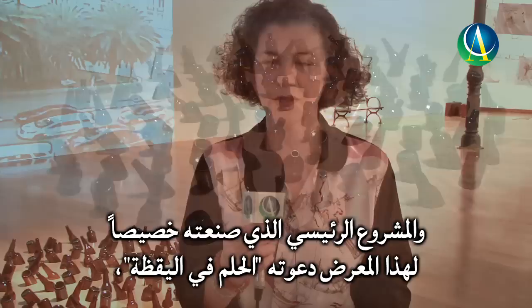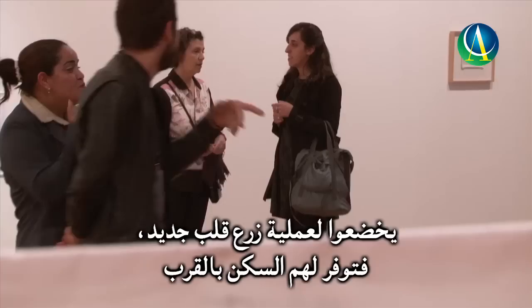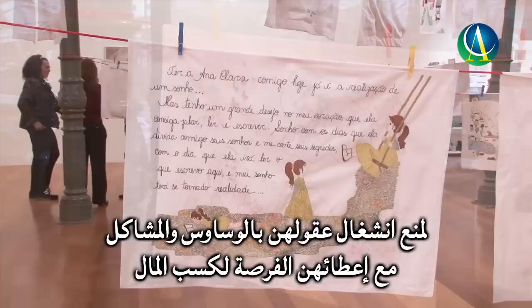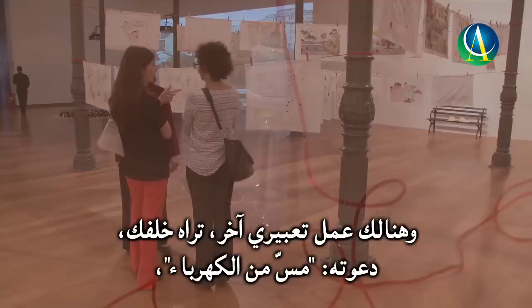The main project I made for this exhibition is called Soñando Acordado. It's a collaboration with an organization called ACTC, which looks after women whose child is about to have a heart transplant. They offer housing near the hospital and teach the women to embroider as a way of keeping their minds off their troubles, and also as a way to earn money while waiting. The idea was to ask them to draw and illustrate their dreams or dearest wishes and embroider them on a pillowcase.